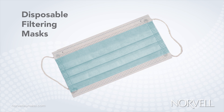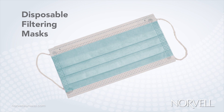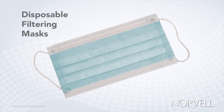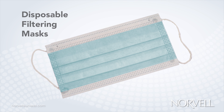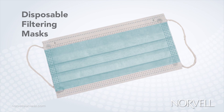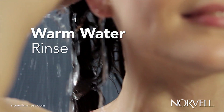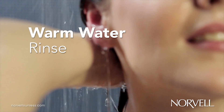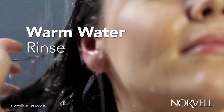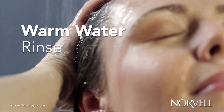Additionally, although not required by the FDA, as with exposure to all airborne particles or mist, Norvell proactively recommends the use of disposable filtering masks for all sunless technicians during spray sessions, along with their standard over-spray filtering equipment. After waiting the appropriate amount of time, your customer may remove any cosmetic bronzers with a simple warm water rinse to reveal a natural, just off the beach, sun-kissed glow.